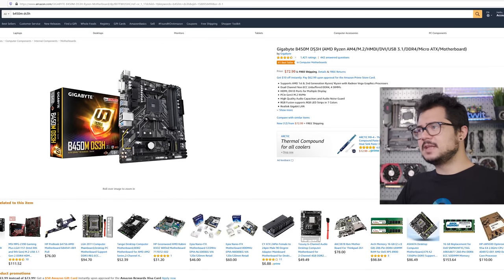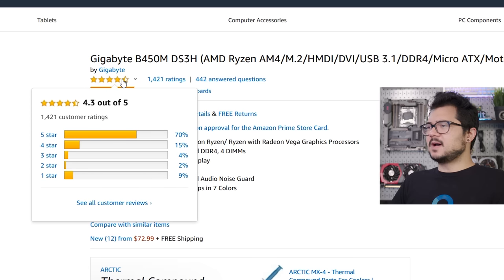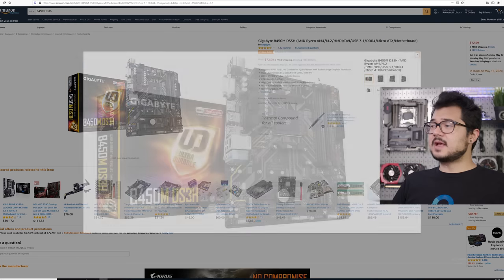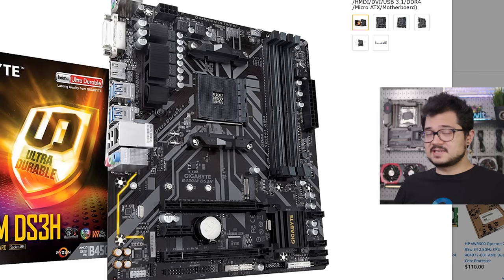Now for our motherboard, I went with the Gigabyte B450M DS3H. This is a tried-and-true budget, value-oriented B450 board with the AM4 socket that the Ryzen 3 chip will slot beautifully into. It also has really good reviews — 1,400 user ratings, which is pretty impressive. It's only a $73 board on Amazon at the time of filming, though I think I found it even cheaper through PC Part Picker. It's actually pretty well built. I love the fact that it's got four DIMM slots, which is not necessarily a guarantee for a board well under $100. It has an NVMe M.2 slot, which is nice.